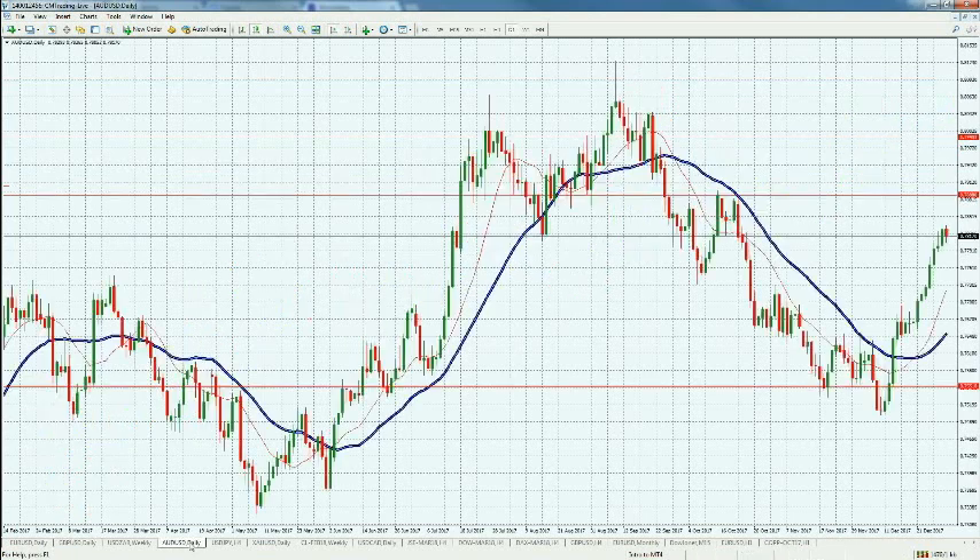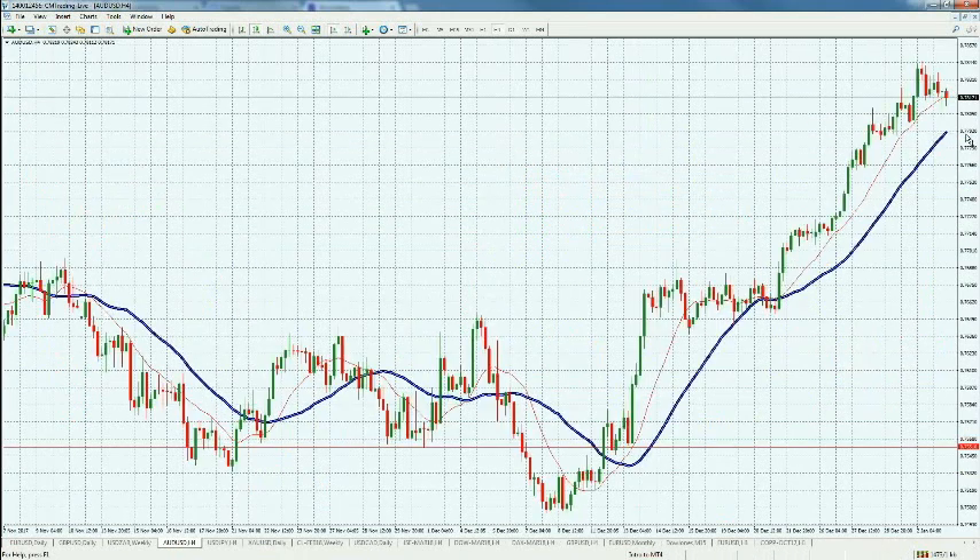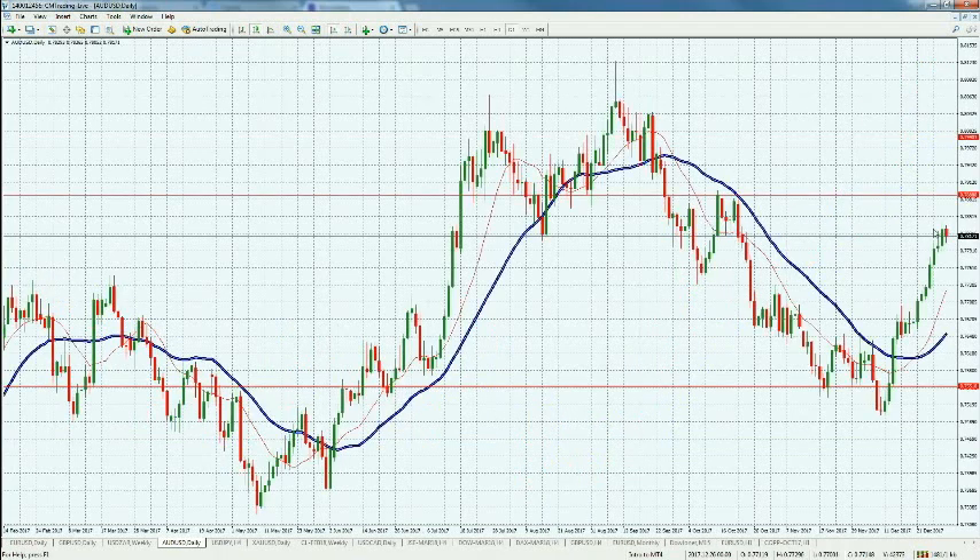Looking at the AUDUSD, it's also correcting itself a little bit, but I think there's no big retracement here. We're just flirting with the 14-period moving average, so nothing major. This could correct itself further given the massive rally we had going into the end of the year.